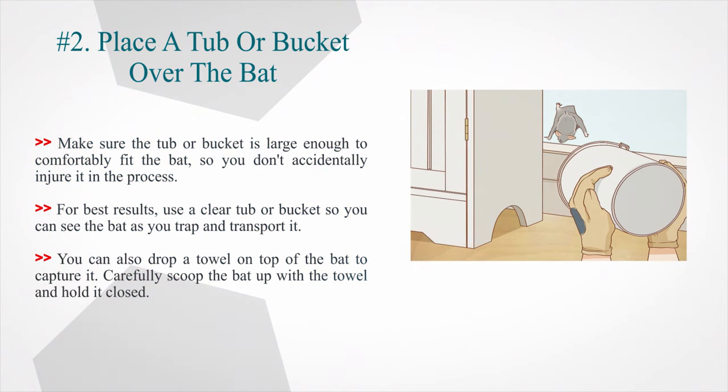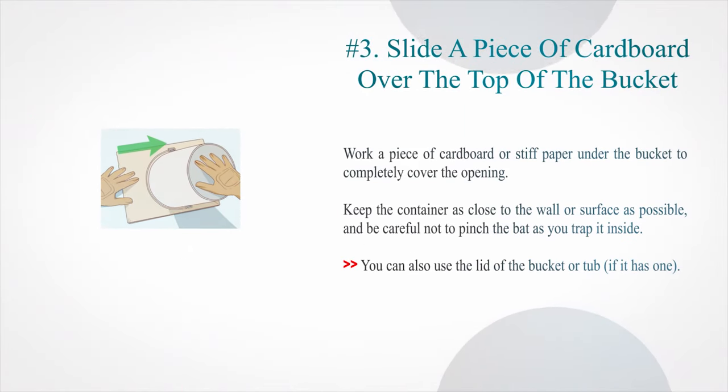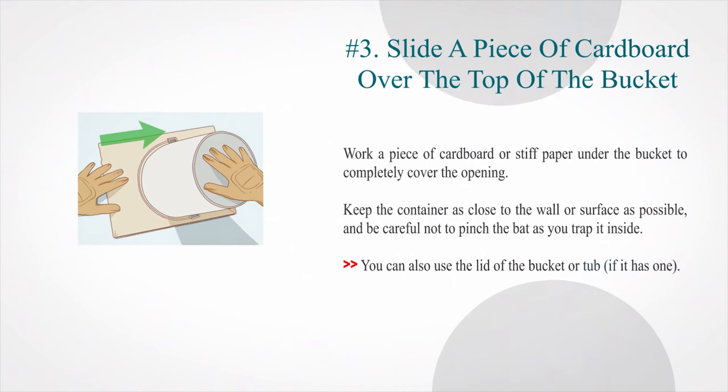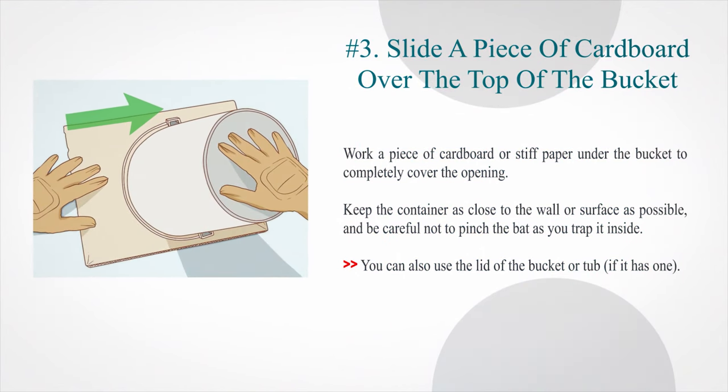You can also drop a towel on top of the bat to capture it, then carefully scoop the bat up with the towel and hold it closed. Number 3: Slide a piece of cardboard over the top of the bucket. Work a piece of cardboard or stiff paper under the bucket to completely cover the opening. Keep the container as close to the wall or surface as possible, and be careful not to pinch the bat as you trap it inside. You can also use the lid of the bucket or tub if it has one.